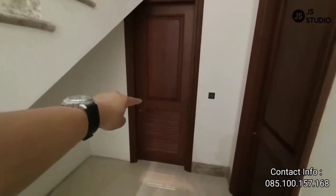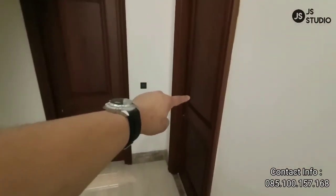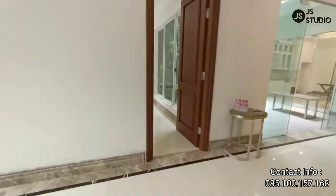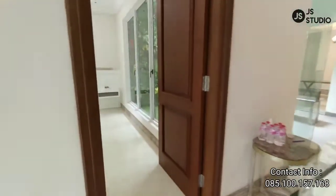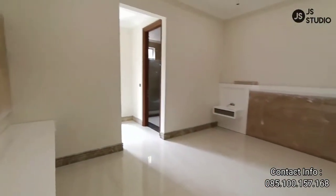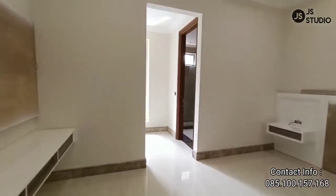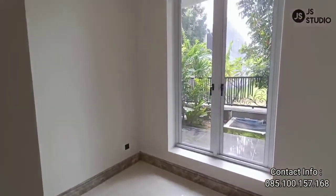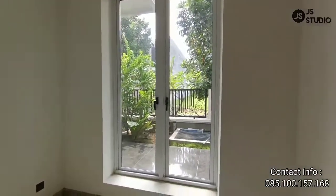Di area sini terdapat kamar mandi umum. Dan juga yang di sebelah sini — yang saat ini terkunci — ini kamar tidur, bisa digunakan untuk ruangan kerja. Kita lihat kamar tidur utama yang pertama, sudah dilengkapi dengan kamar mandi dan juga walking closet-nya, yang bisa melihat area depan.